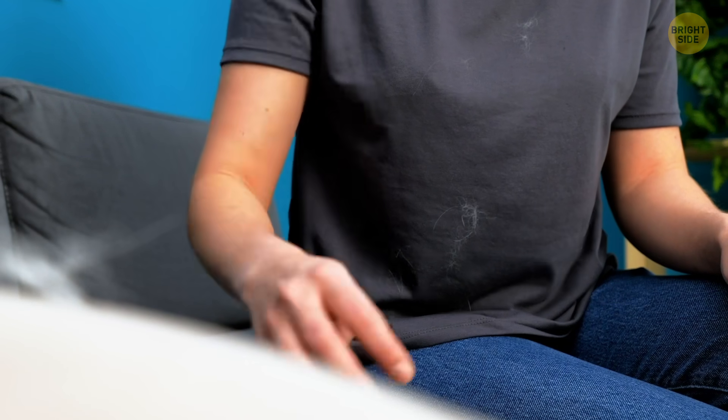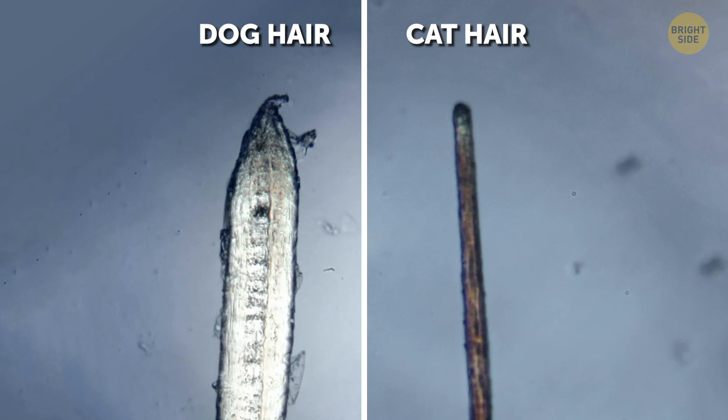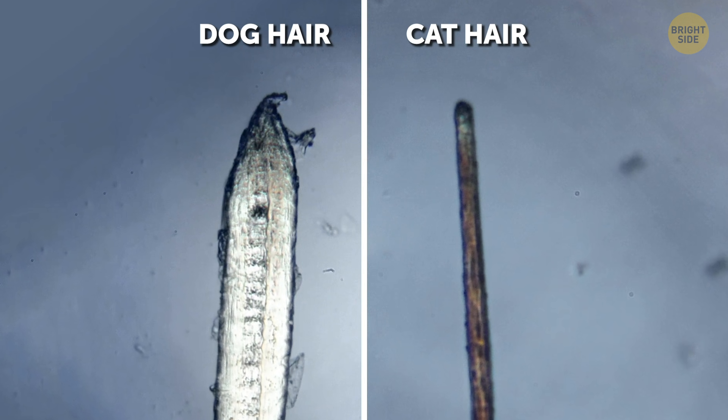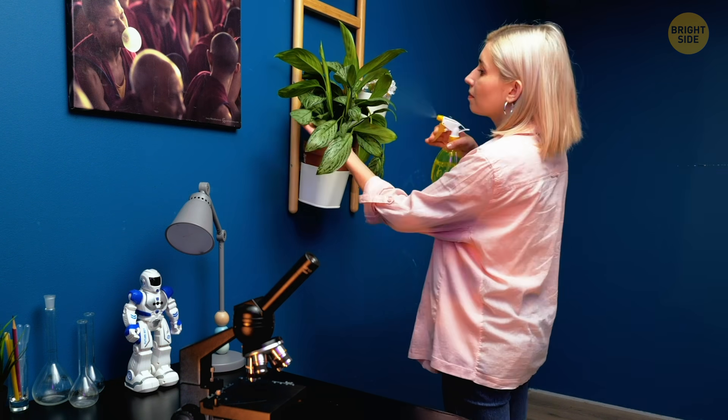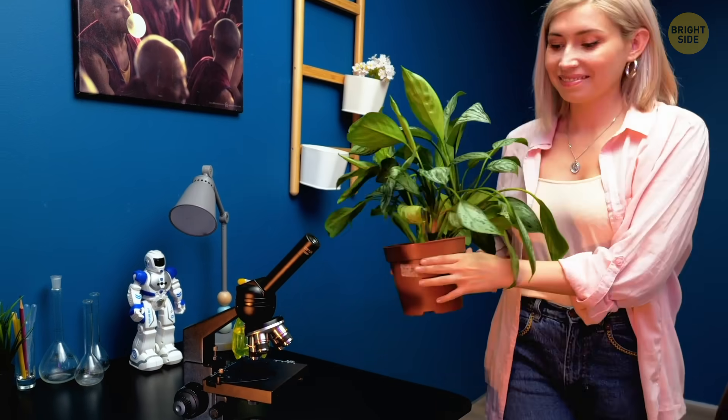Let's check if this feline friend has other inhabitants inside her fur too. Sorry doggo, it looks like the kitty wins this round of the hygienic competition. As you can see, cat hair is thinner under the microscope. It is also easier to bend than dog hair of the same length, and is more likely to have bands of different colors on a single hair.